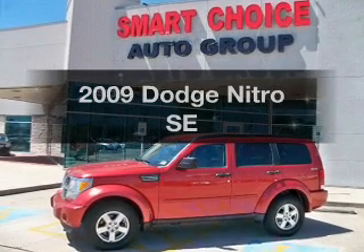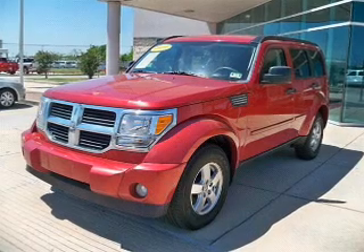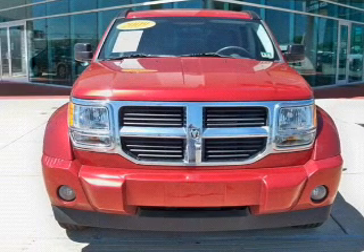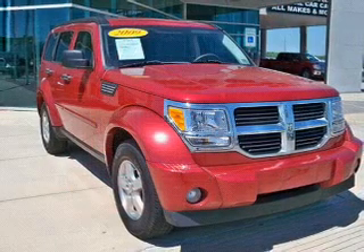Get noticed in this 2009 Dodge Nitro — this is the set of wheels you've been looking for. The powertrain includes four-wheel drive with a solid six-cylinder engine that responds smoothly to its automatic transmission, and brakes safely with the anti-lock braking system.